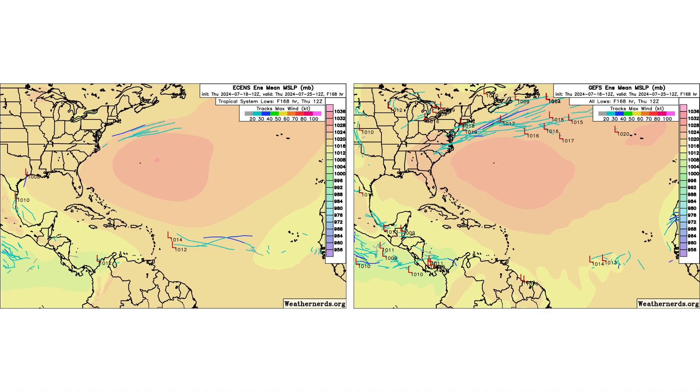You can see on the ensemble models — the European on the left, the GFS on the right — we're not expecting much development at all. We don't have many of those low pressure squiggly lines that you can normally see for tropical development. It's rather quiet at the moment.